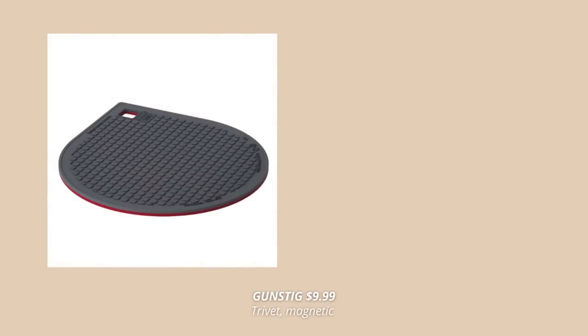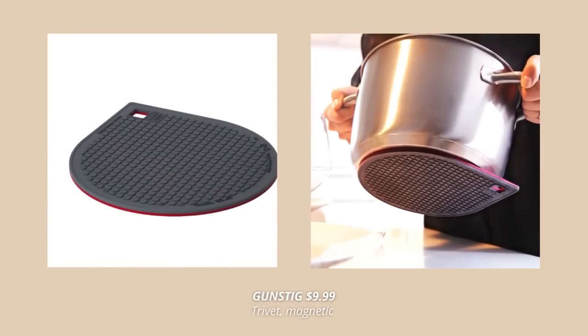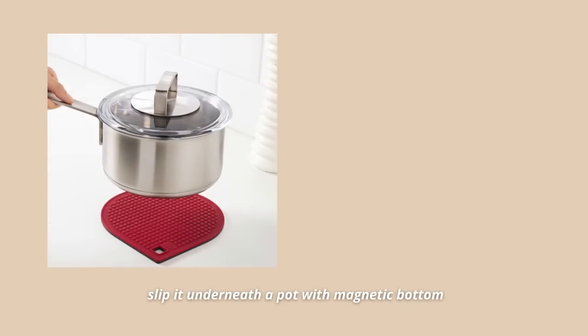Another cool IKEA kitchen find is this magnetic hot pot stand. It adheres to your pots and pans and moves as you move them — very smart and practical. Just slip it underneath a pot with a magnetic bottom and it will hang on when you lift and carry it.